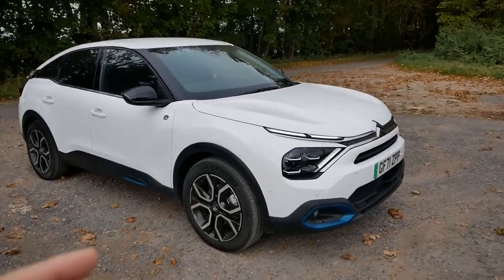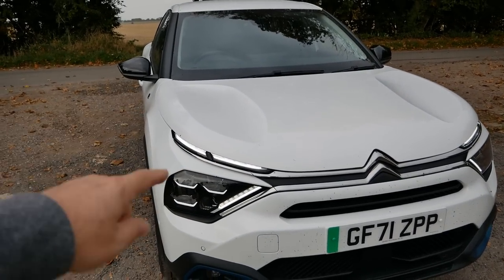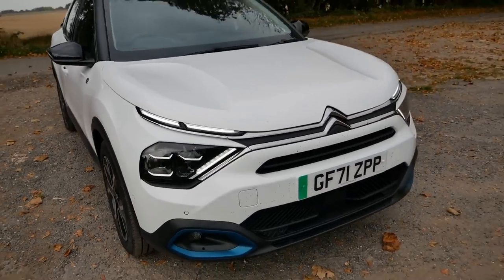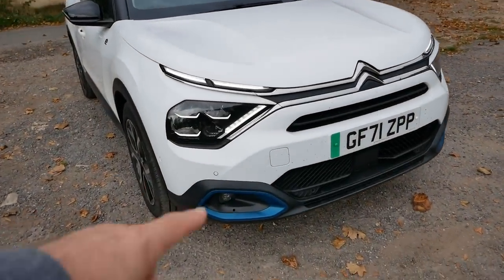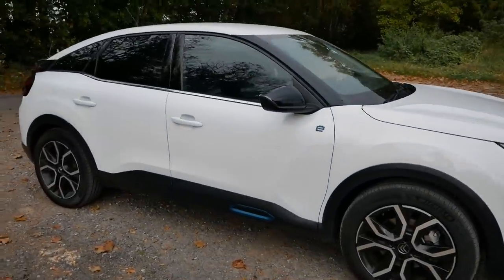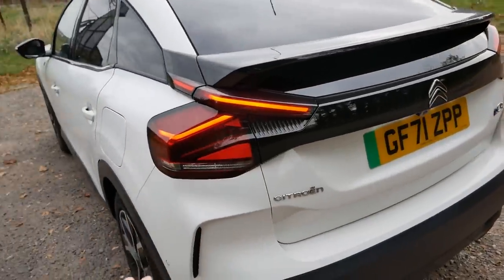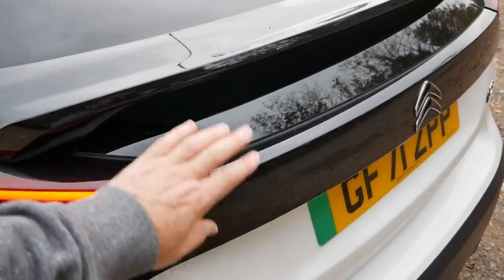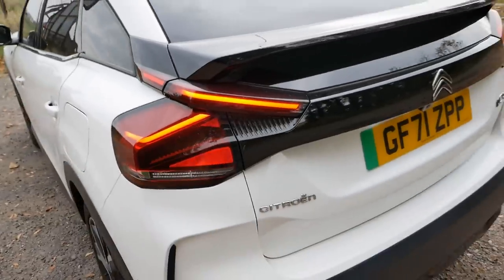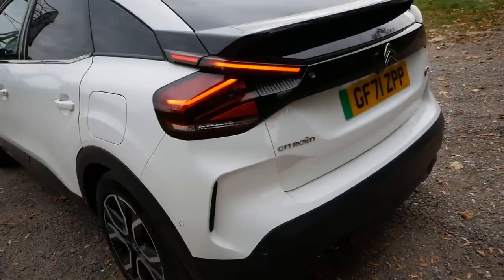The bit I'm not too keen on is the front end, primarily because of the Citroën badge, but the way the daytime running lights swoop up the bonnet and the big LED lights - these are all LED Vision it says on there - it's not too bad. I do like the blue accents at the bottom, which has fog lights and cornering lights. From the side and the back I think it's a good looking car. You've got fake air vents here but if you didn't know they're fake, they look good.